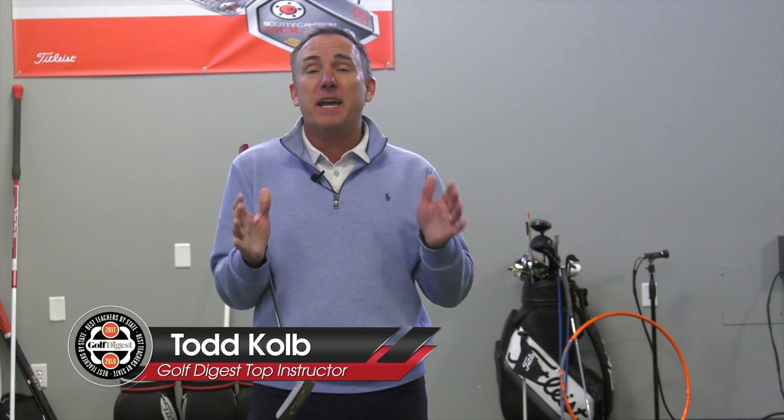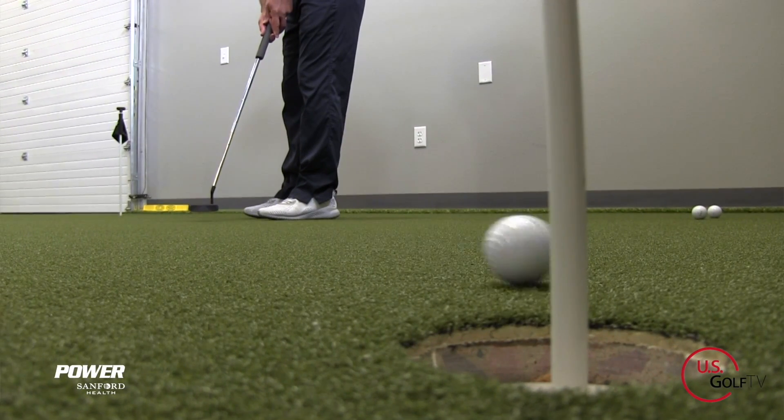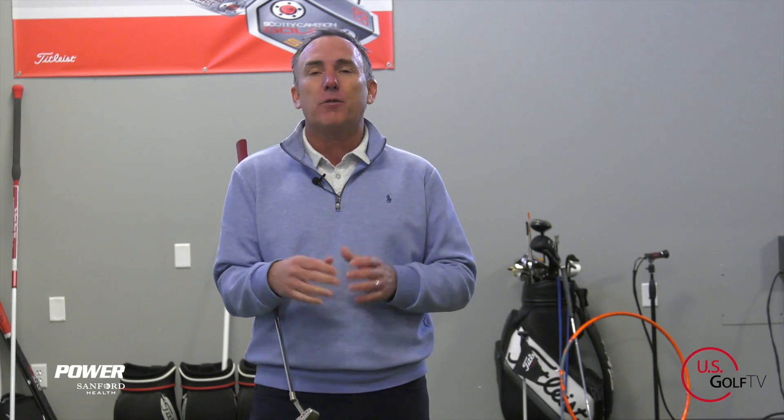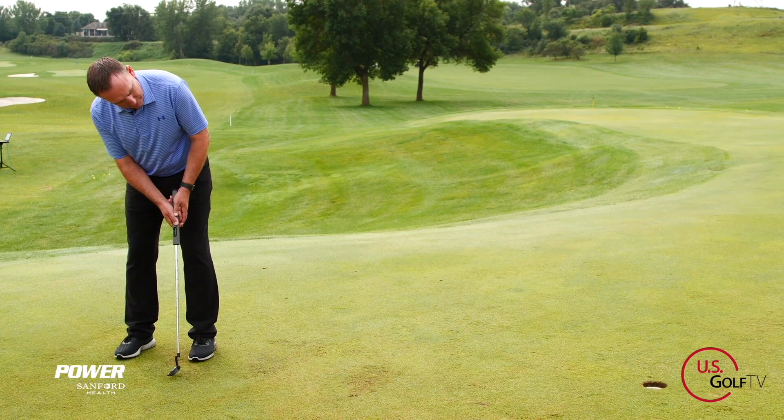Are you the type of golfer who one day you're making every single putt you look at, and then the next day you can't buy one? Well, if that's you, it could be something as simple as being inconsistent with your putting setup every single time. The good news is we're going to show you how to fix that with a simple one-two-three process that's going to guarantee your putting setup is dialed in every single time.